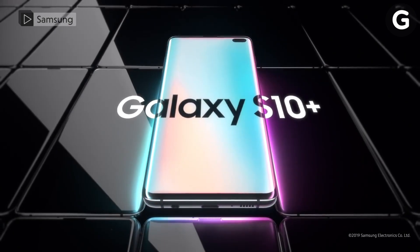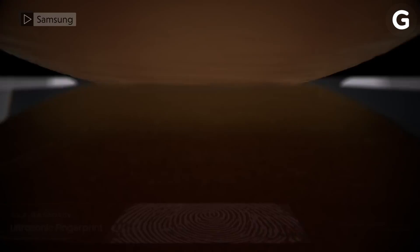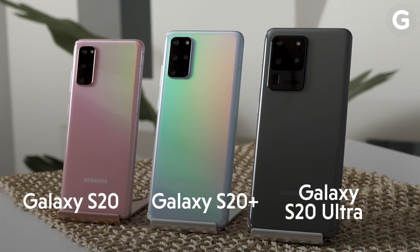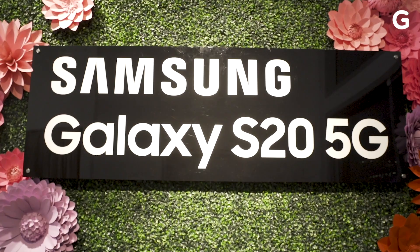On last year's Galaxy S10, Samsung added a bunch of fancy new features like triple rear cameras, an in-screen fingerprint sensor, and punch hole selfie shooters. And now, with the Galaxy S20, Samsung has spruced up its next phone with a focus on display tech, bigger camera sensors, and 5G support across the entire phone line.